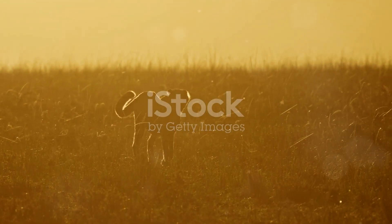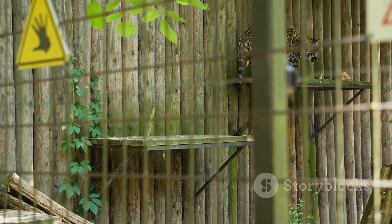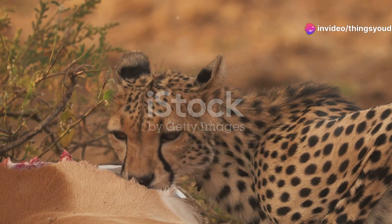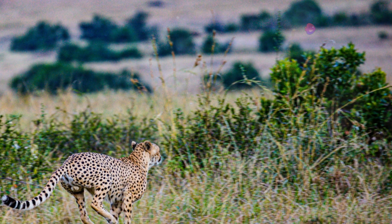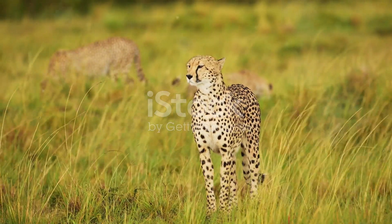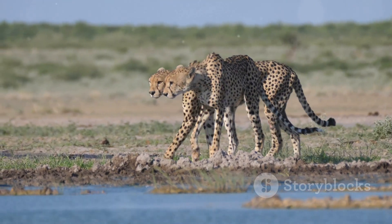The cheetah's story is a testament to the power of evolution — a tale of speed, grace, and survival against the odds. Their remarkable adaptations, honed over millennia, have made them the undisputed speedsters of the animal kingdom, captivating our imaginations and inspiring awe in all who witness their breathtaking displays of athleticism. Human activities threaten their survival, pushing them closer to the brink of extinction. By raising awareness, supporting conservation efforts, and making conscious choices in our daily lives, we can help ensure that these magnificent creatures continue to roam the African plains. Their survival depends on our actions — a responsibility we must embrace if we are to preserve the wonders of the natural world for future generations. Let us ensure that the cheetah's story continues, a testament to the enduring power of nature and our commitment to protecting the planet's incredible biodiversity.